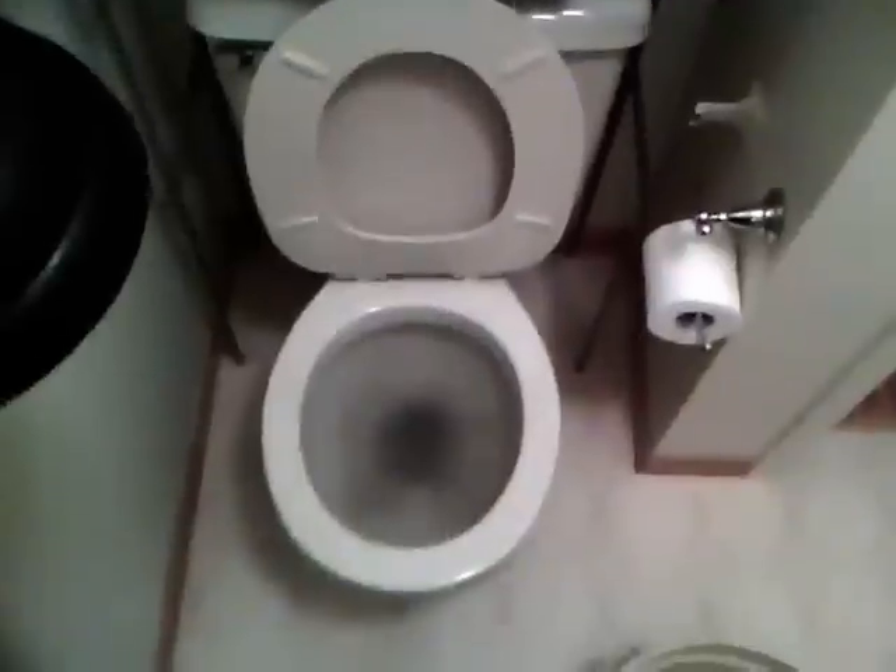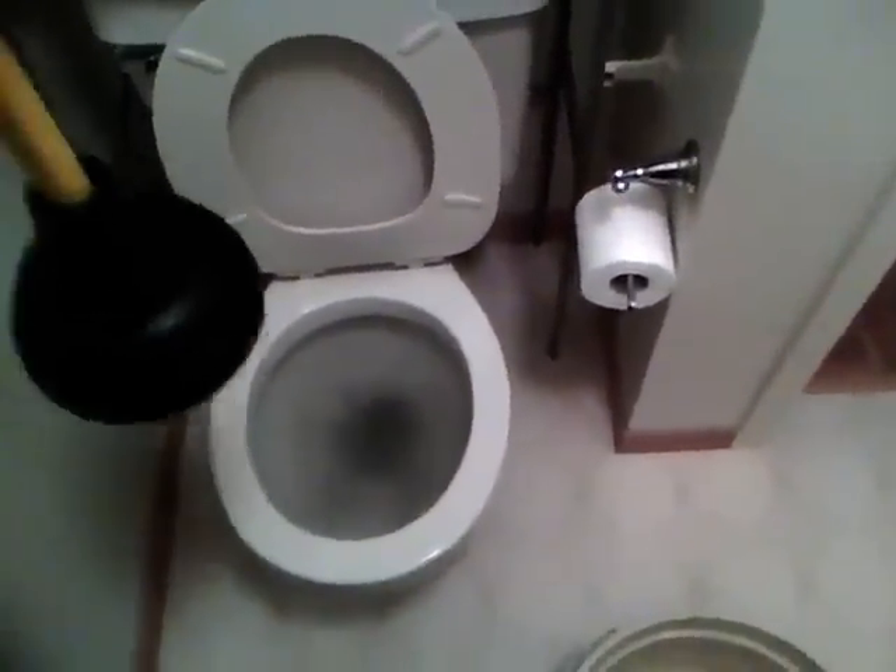I didn't realize there were two different types of plungers — a sink plunger and a toilet plunger. Anyway, let's see how ultimate this plunger is based on the clogged toilet that we have here. Let's check it out. That works.